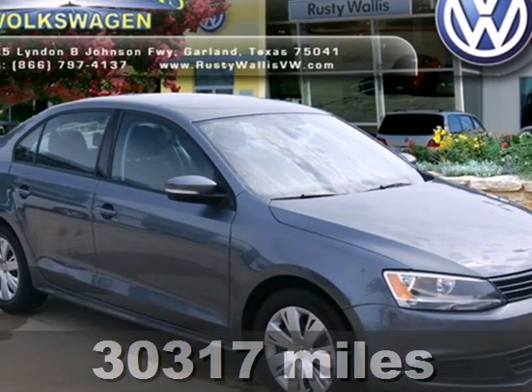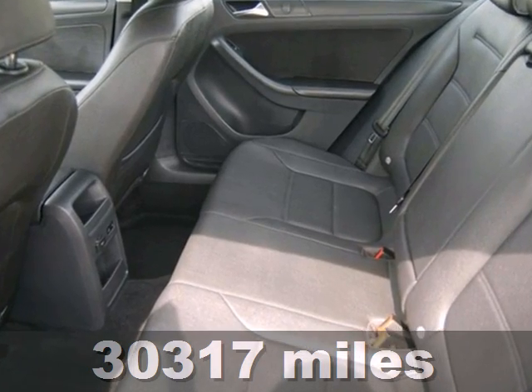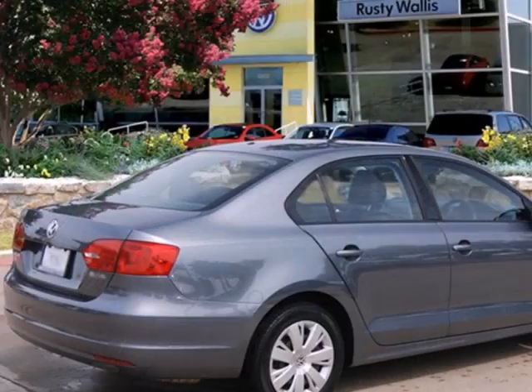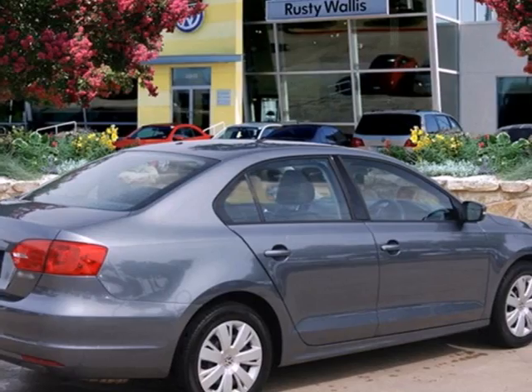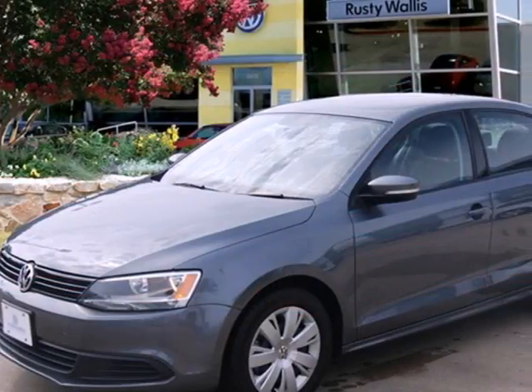Here's a 2011 Volkswagen Jetta — stylish and safe. It comes equipped with standard features like a tilt and telescopic steering wheel, air conditioning, driver and passenger whiplash protection, a tire pressure monitor, and a premium sound system with MP3 input.